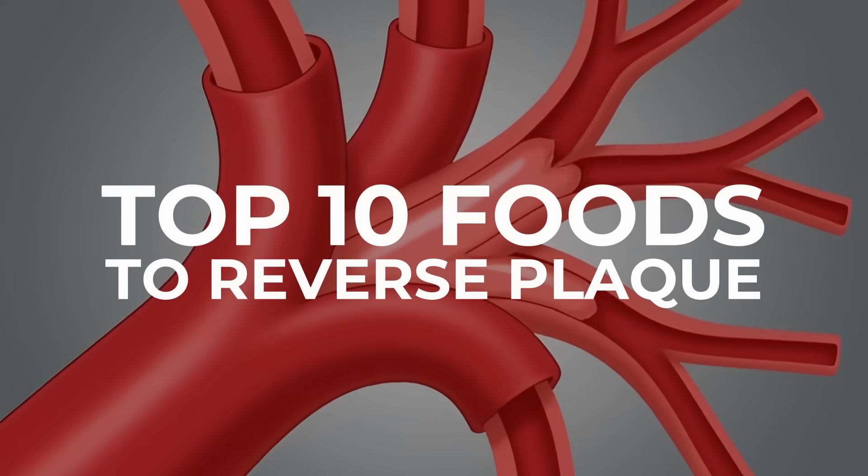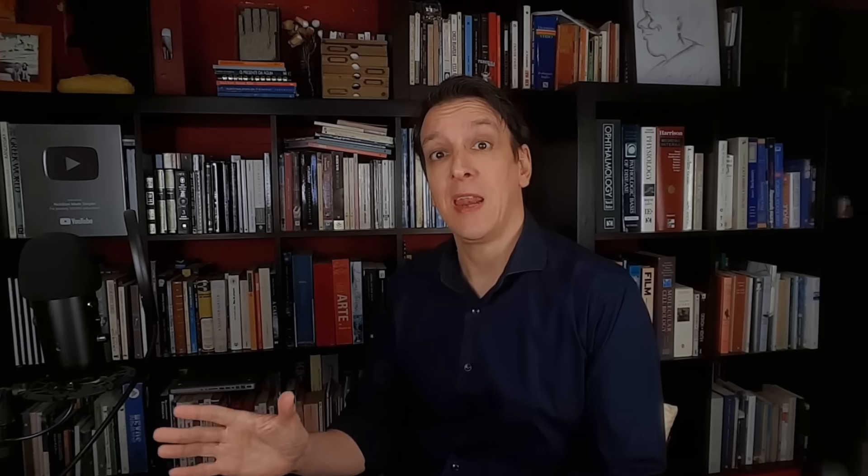So in today's video, we're covering the best foods to reduce plaque in your arteries, according to science. And at the end of the video, I want to touch on something that is often misunderstood — a lot of people think it's unhealthy but it might actually be good for your heart.